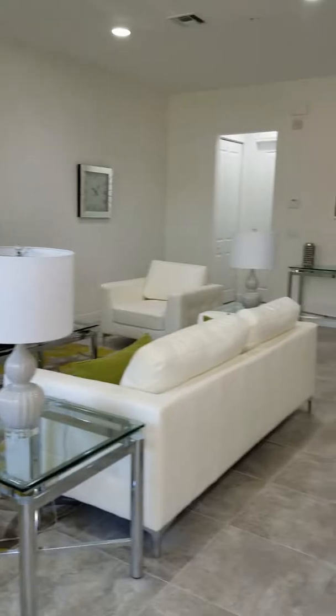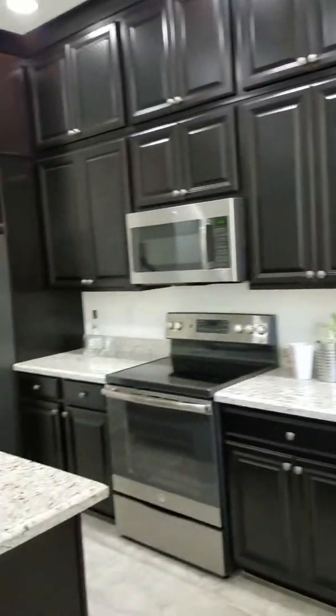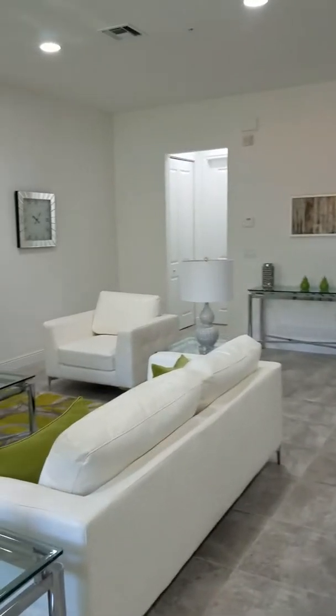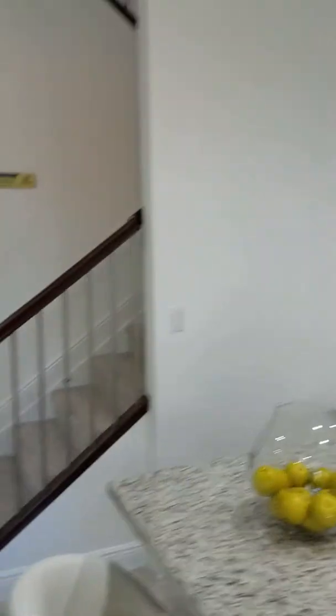This is the first floor. Look at this gorgeous kitchen — this is for cooks. It won't be for me, but it's for some great cooks out there. This is the first floor, and we're going up to the second floor.